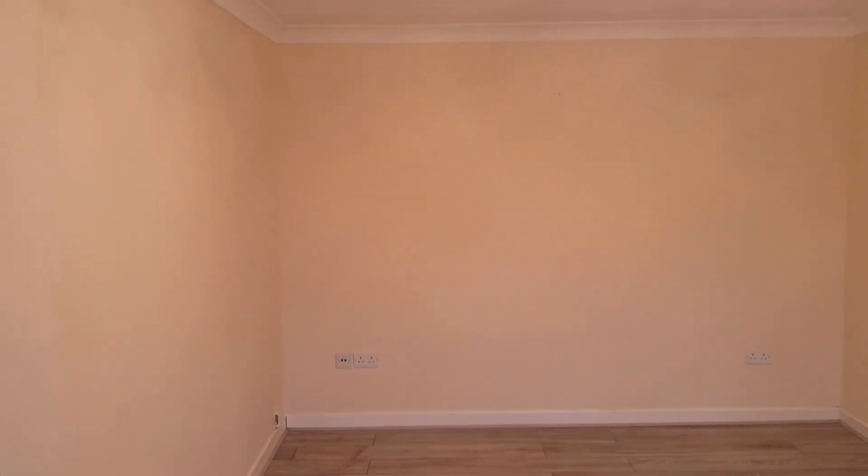It's a bit echoey at the moment but obviously once everything is in... I love the floor, I'm so happy about this floor. So yeah this is going to be our living room. And then back out into the hallway.